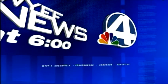Live, local breaking news. This is WIFF News 4 in High Definition.